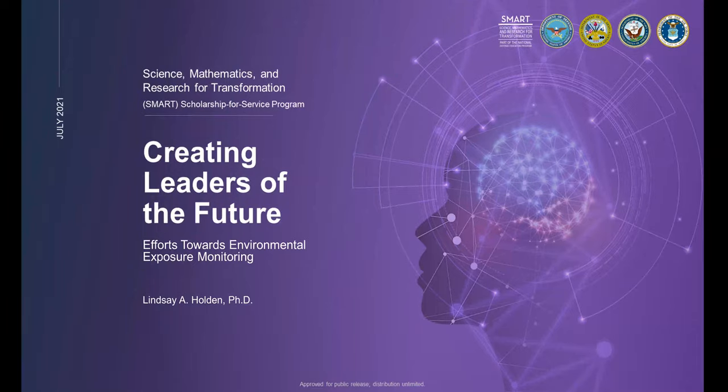Ladies and gentlemen, I'd like to introduce the five Army component speakers of our Lightning Talks. To kick it off, we have Lindsay Holden. Her topic will be efforts towards environmental exposure monitoring.